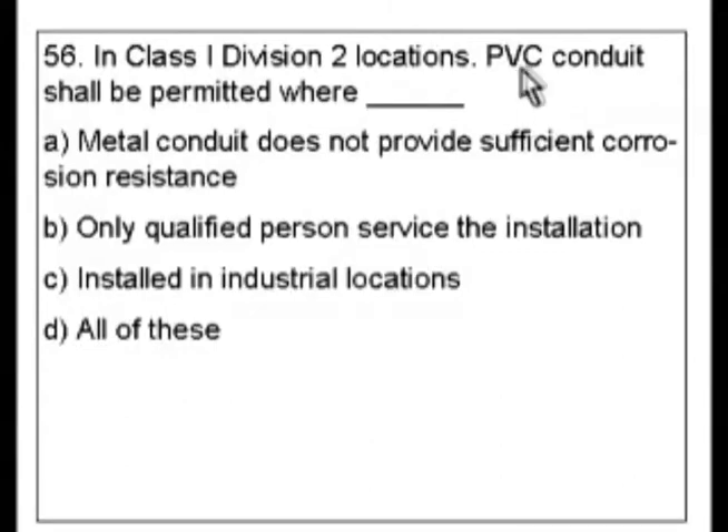Now, one thing about this: it has PVC conduit. We know that that's rigid PVC when we look it up — we've already covered that. I like to look up conduits first, so that's going to be the first thing I look up. I'm going to check this out and see if I have anything that deals with my hazardous type location here.